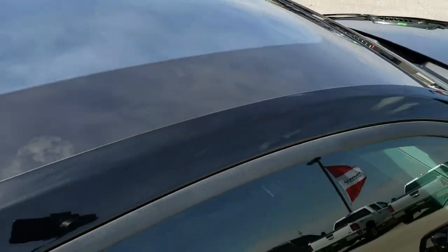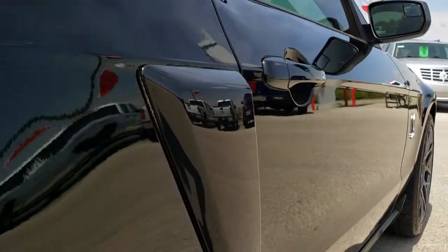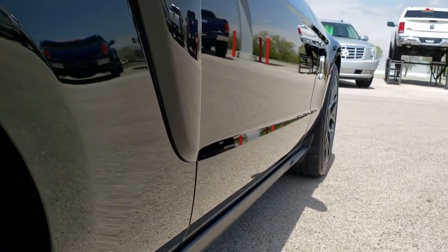You'll notice that this one has the sought-after glass roof. You don't see too many of those glass roofs, so when we do get one in, they go pretty quick.